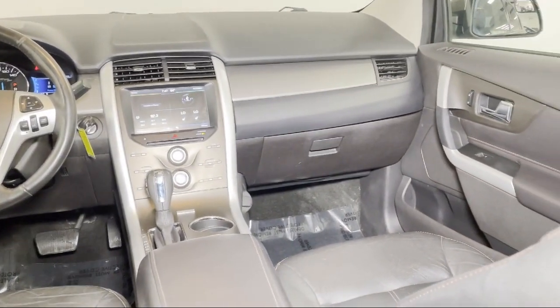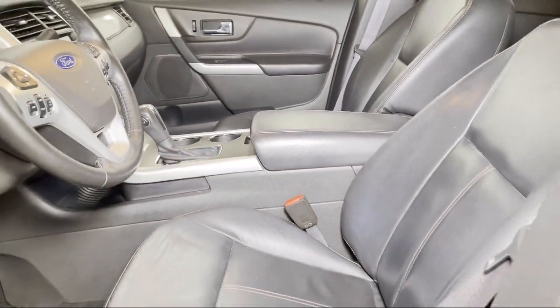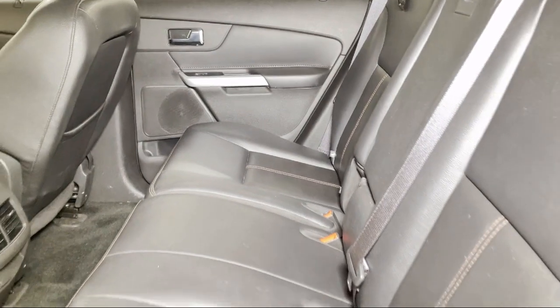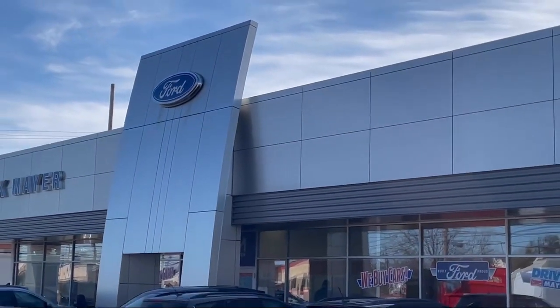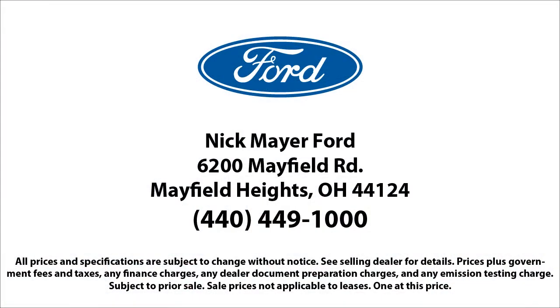Family-owned Nick Mayer Ford has been proudly serving our community for nearly 70 years. We have a friendly and knowledgeable staff that is dedicated to providing the best customer experience for anyone that comes in. Our team members are selected based on their demonstration of an unwavering attitude of the importance of customer care and satisfaction. We strive to give each customer a luxury experience, whether they're getting an oil change or buying a new or used vehicle. Nick Mayer Ford — we're here to service and sell cars, now and in the future.